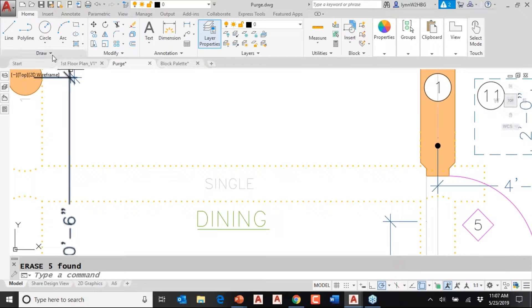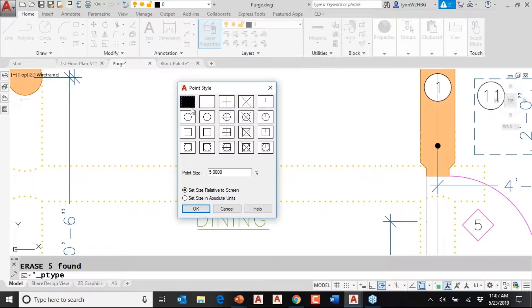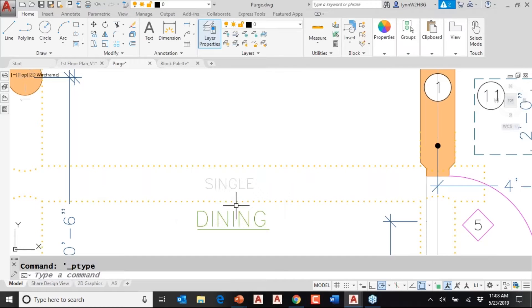For those who don't know what I'm talking about with points, you can insert points using the point command. The problem is you have control over the way points look. Under Utilities there's a Point Style, and right now it's set to a dot — no wonder I couldn't see them. Those are actual objects inside of AutoCAD that will keep you from getting rid of layers. Points can be used as markers and for a variety of things. The node object snap is used to snap to points. But we're talking about the awesome purge command.